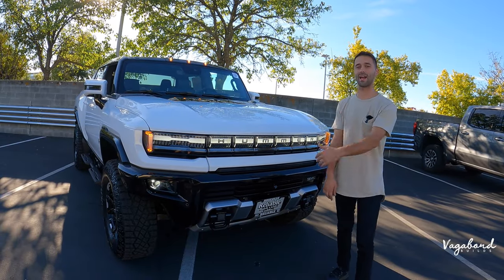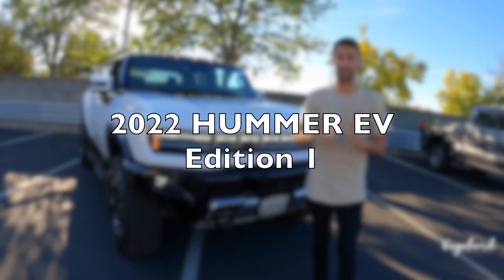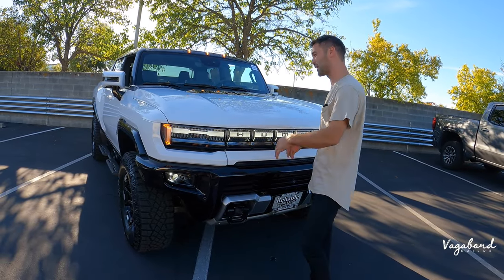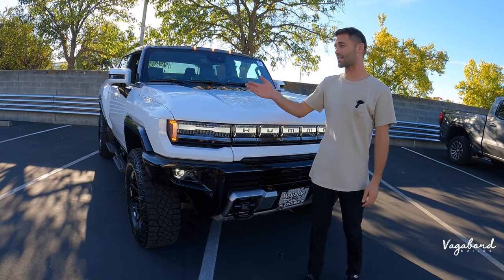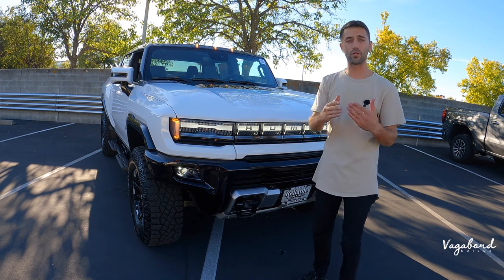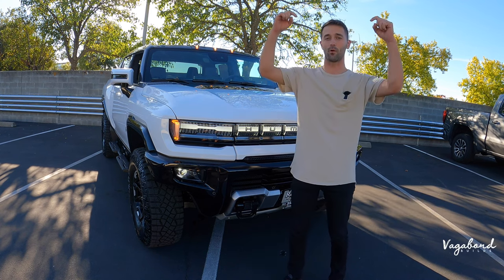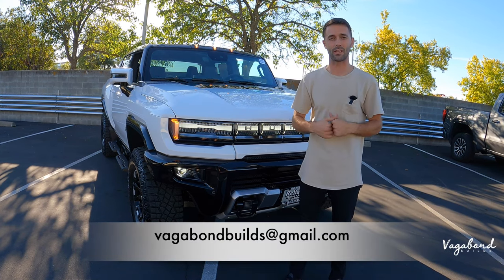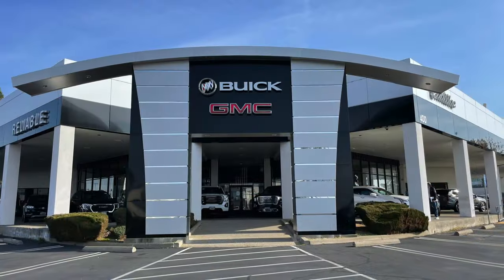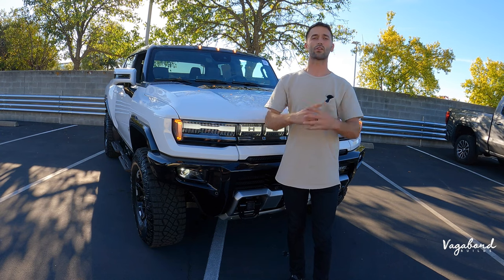What's going on YouTube and welcome back to Vagabond Builds. Today we're going to be doing a review on a 2022 Hummer EV pickup truck Edition One — the cream of the crop. We're going to be talking about the exterior, interior, and some specs. If you like our content, please like the video and subscribe to our channel. This is not a sponsored video, but we want to thank GMC and Cadillac here at the Roseville Auto Mall for providing this beautiful Hummer. Let's go ahead and start this review.